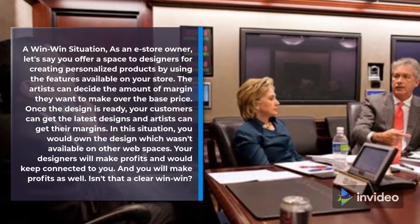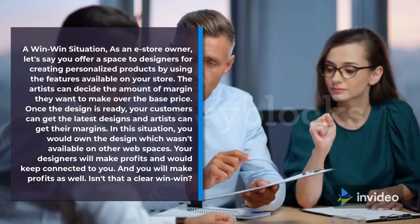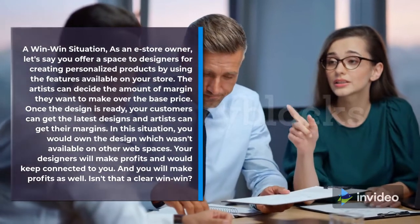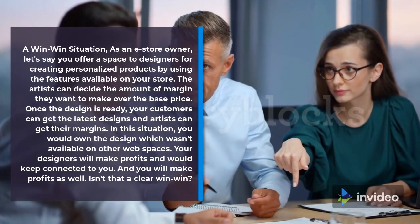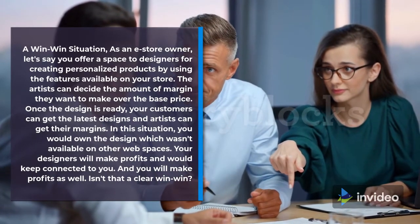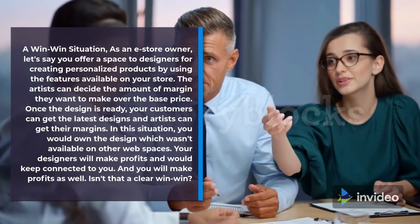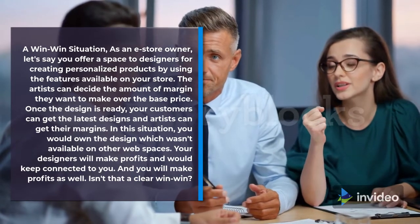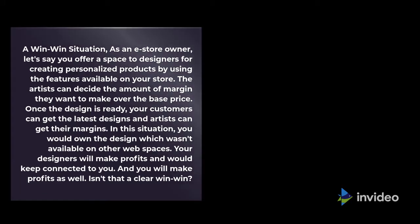A Win-Win Situation. As an e-store owner, let's say you offer a space to designers for creating personalized products using the features available on your store. The artists can decide the amount of margin they want to make over the base price. Once the design is ready, your customers can get the latest designs and artists can get their margins. In this situation, you would own the design which wasn't available on other web spaces, your designers will make profits and stay connected to you, and you will make profits as well. Isn't that a clear Win-Win?